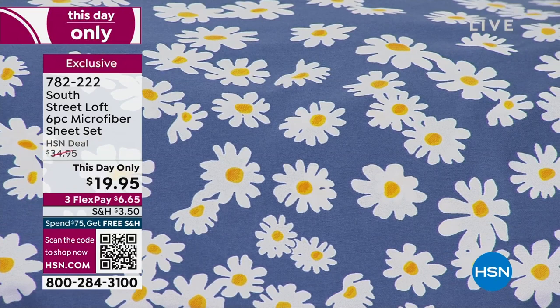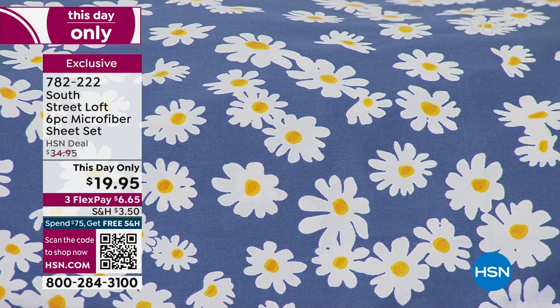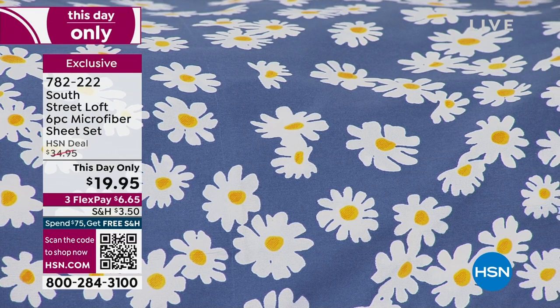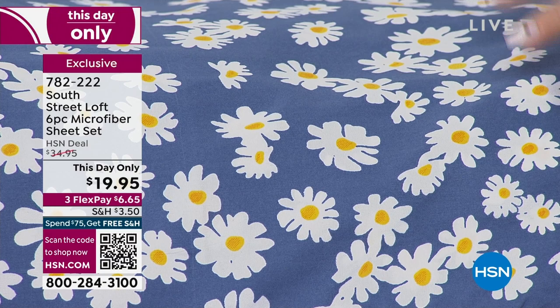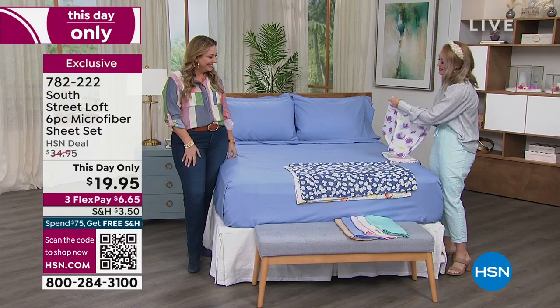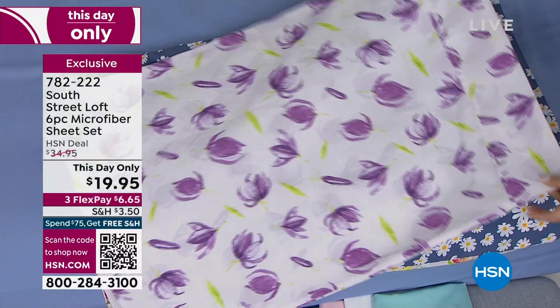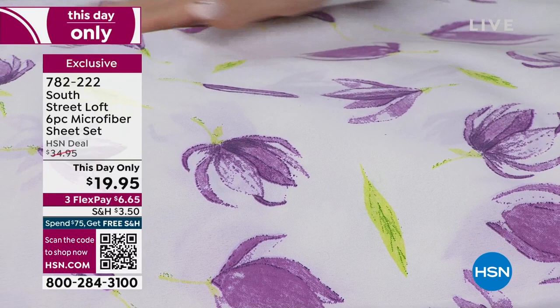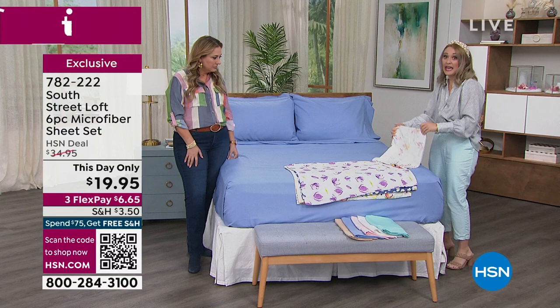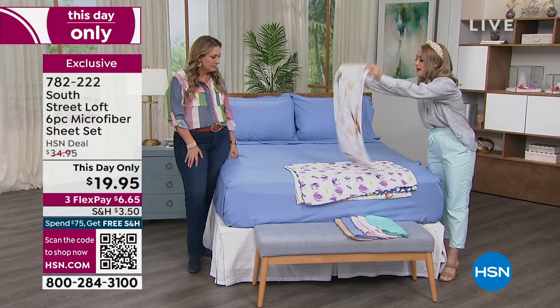This is the daisy — it has a denim blue background with pops of happy, precious daisies falling in different directions and slightly different sizes. It would have been simpler to repeat them uniformly, but instead they make it really interesting — like you tossed them on the bed. Next is the tulip, same thing — facing different directions, some with more leaves than others, with beautiful veining in each leaf. These prints are exclusive to HSN. You can't find them anywhere else, so it's handy that we're giving you those extra pillowcases.